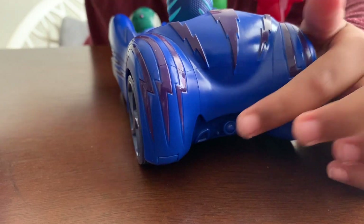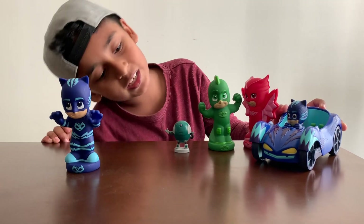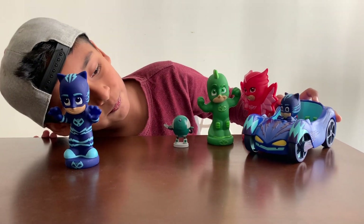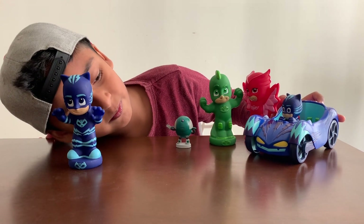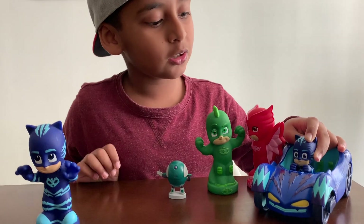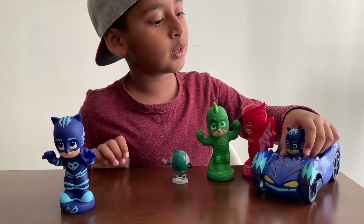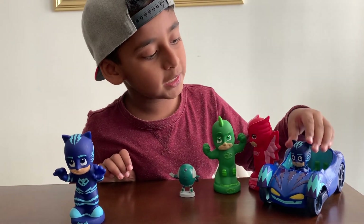Look at the back — it goes very fast over here. It can go fast! The lights are awesome, right? It's very awesome and cool. Catboy can also use his powers — super cat jump and super cat speed!